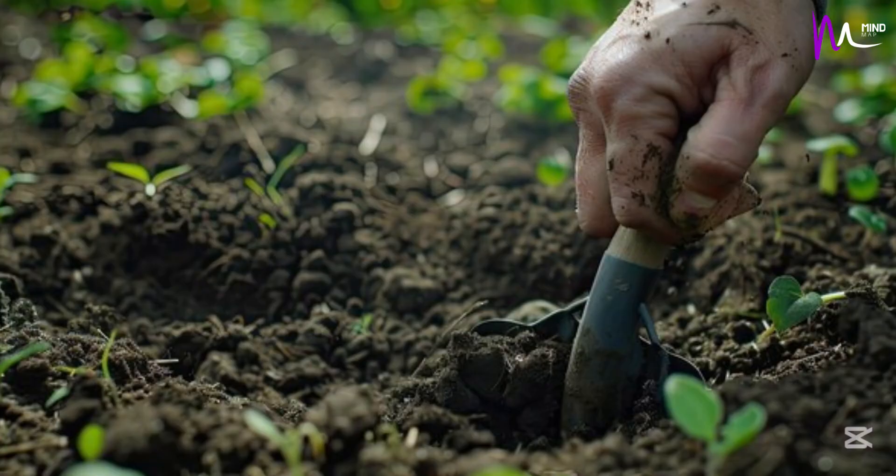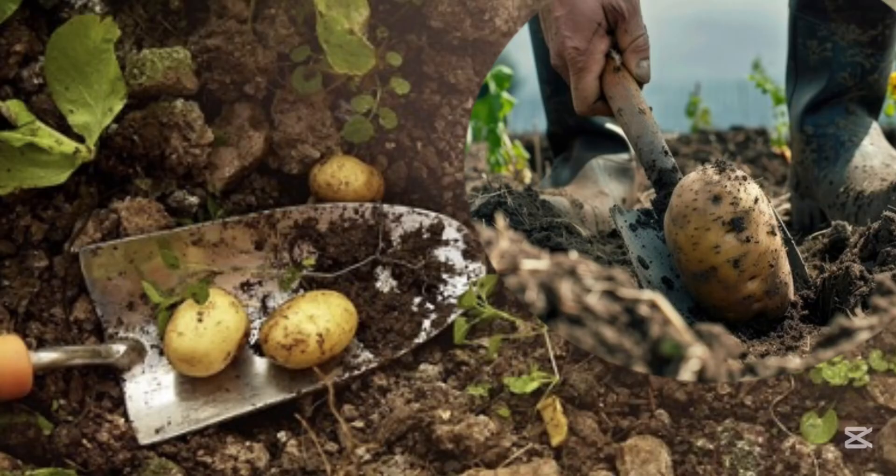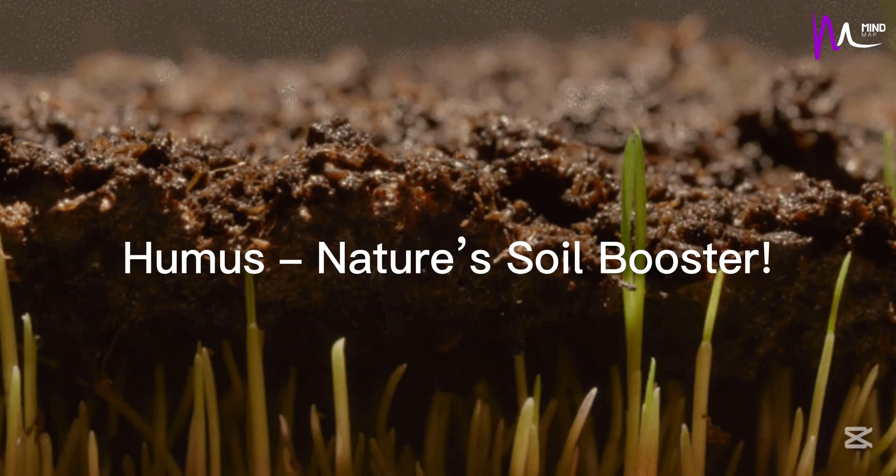Humus is super useful. It improves soil structure, helps plants get the nutrients they need, and even prevents erosion.